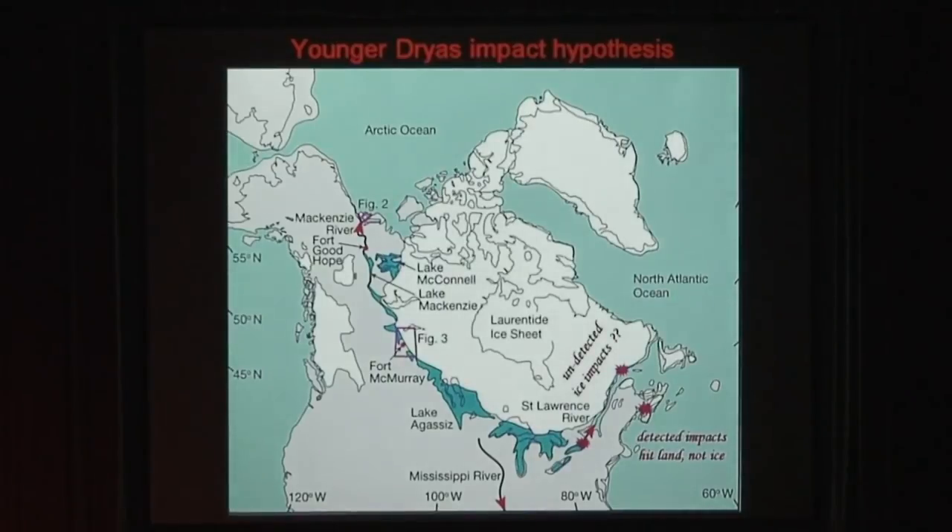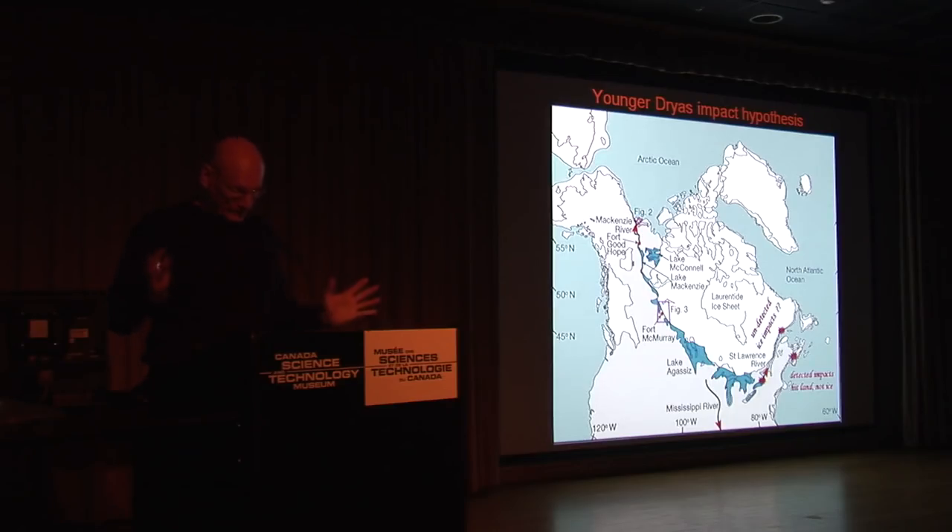We've got the five impact sites. Lake Agassiz — when the ice failed, we got that large disruption — this large drainage of fresh cold water into the Atlantic Ocean, which caused the Younger Dryas and the extinction.